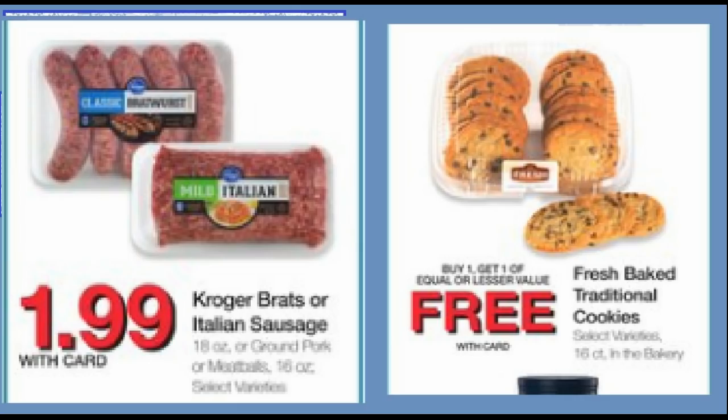Finally, we have the Kroger Brats or Italian Sausage for $1.99, and buy one, get one free fresh baked traditional cookies, which is an awesome deal. Depending on where you're at, you might just be able to buy one at half price, or you'll have to buy two to get the BOGO price — this will vary depending on where you live. Just do a price check, or look it up in the app: type in 'fresh baked traditional cookies' and it'll tell you if it's half off or buy one, get one free.